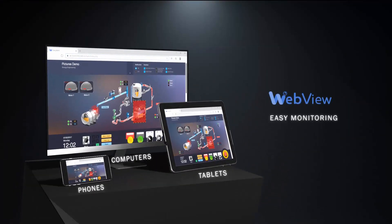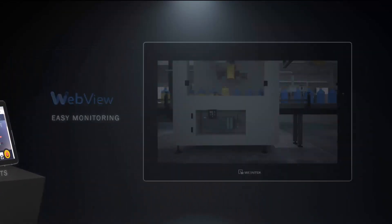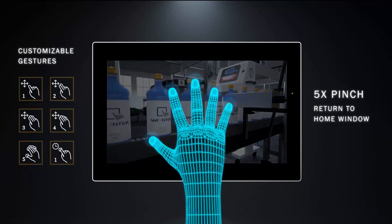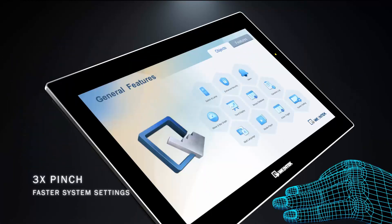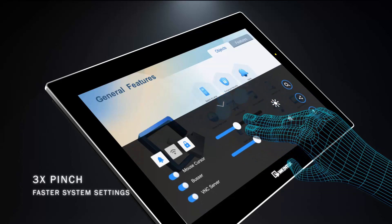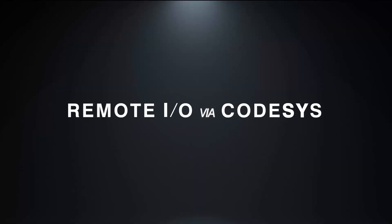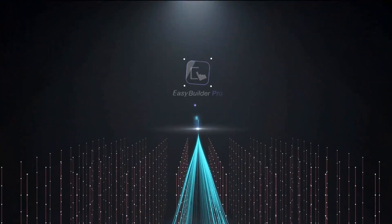Developed with the customer in mind, easy-to-use features are at the heart of WinTech's ideology. To guarantee that the CMT3162X is an all-in-one solution, CODESYS integration can be added to give the flexibility of a soft PLC functionality.